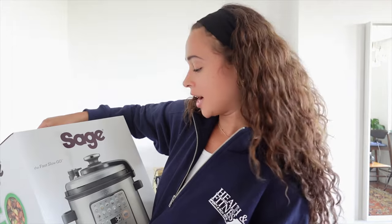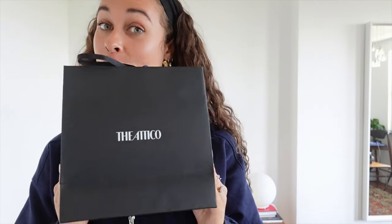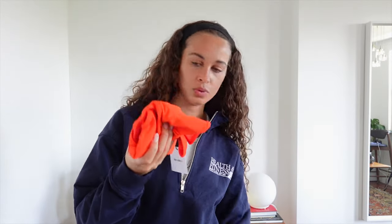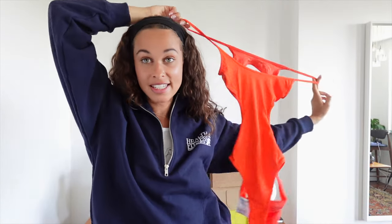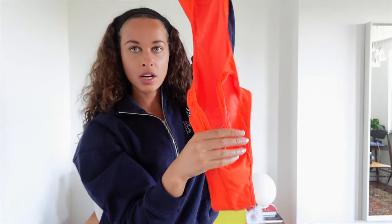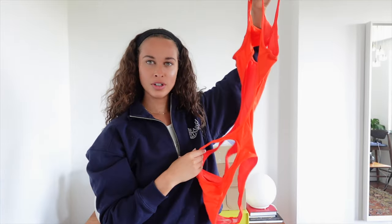I received a little package from Attico in the post — very excited to see what's inside because I've never actually received anything from Attico, but I know how gorgeous their dresses and bikinis are. It's a little swimsuit that is going to look very sexy! I actually love the colour, and then the back is all cut out — I'm very intrigued to see what this will look like on. You guys will see on Instagram!